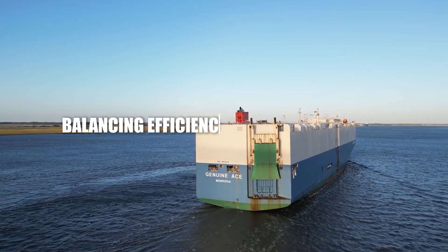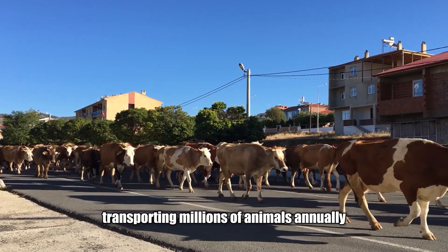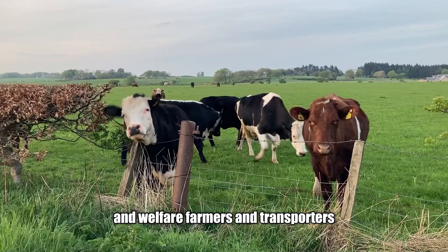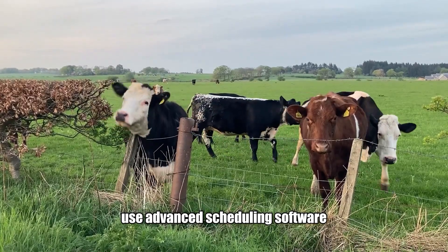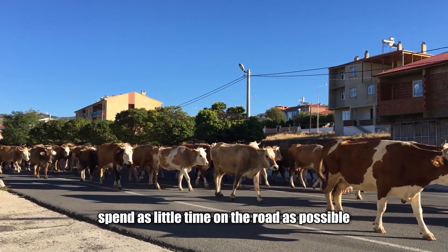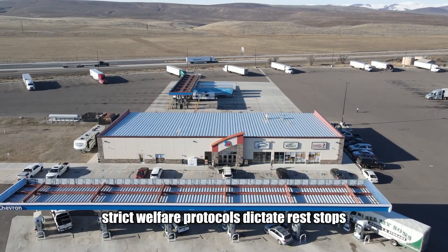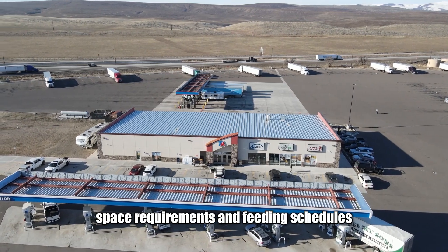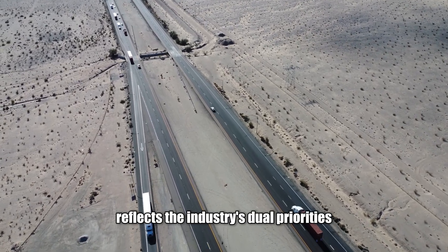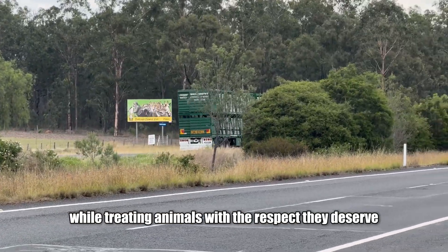Transporting millions of animals annually requires a delicate balance between efficiency and welfare. Farmers and transporters use advanced scheduling software to optimise routes and reduce delays, ensuring animals spend as little time on the road as possible. At the same time, strict welfare protocols dictate rest stops, space requirements and feeding schedules. This balance between speed and care reflects the industry's dual priorities: meeting global demand while treating animals with the respect they deserve.